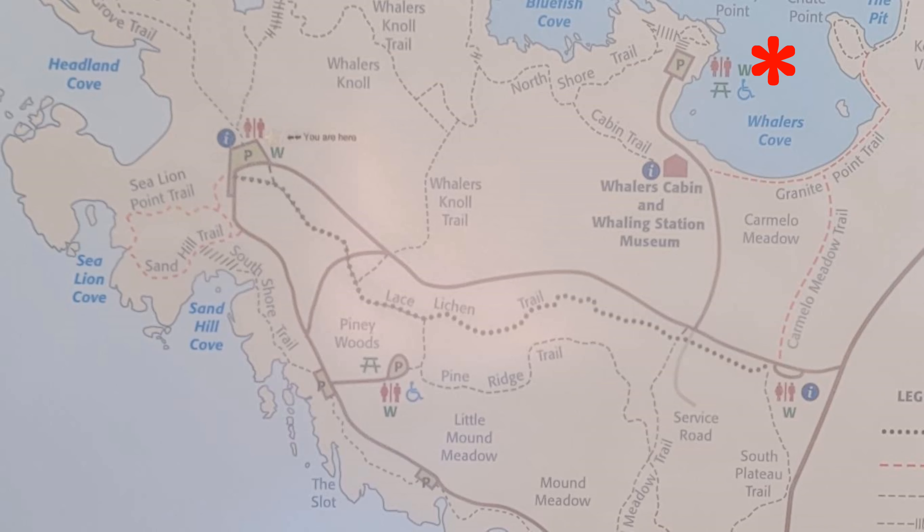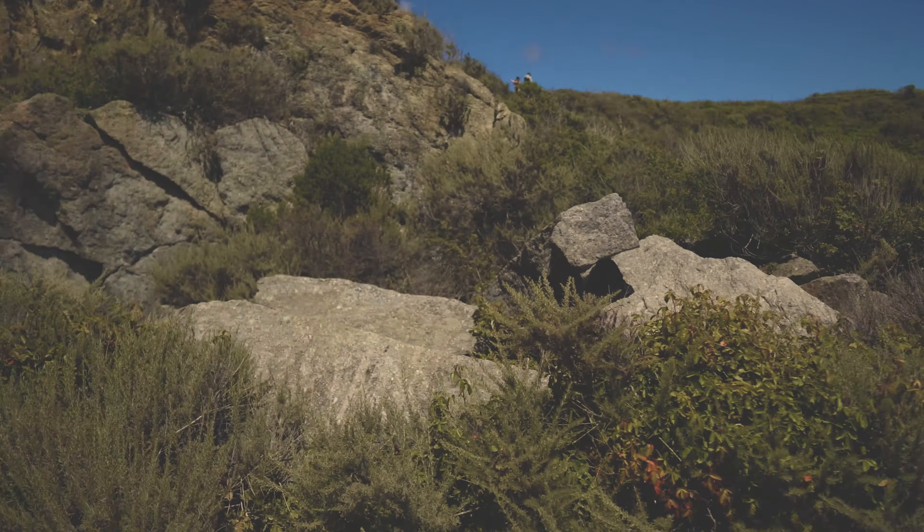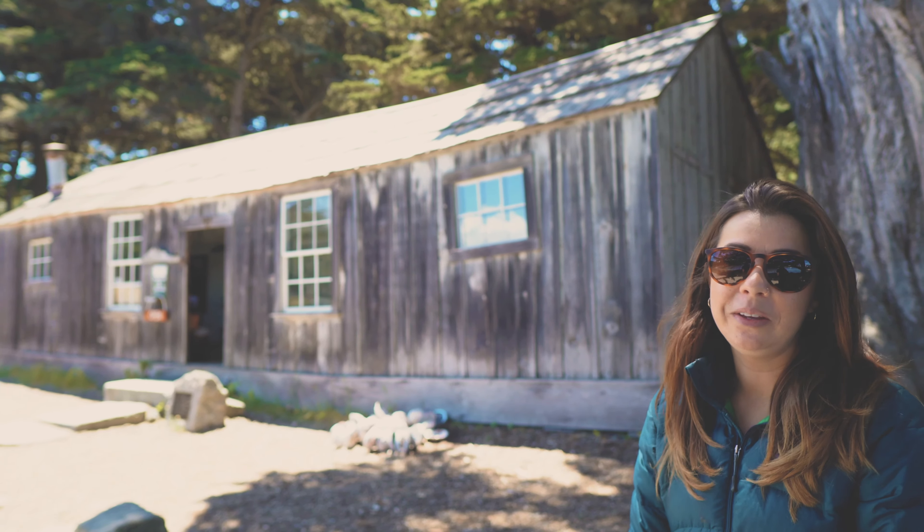Now we're here at Whalers Cove — beautiful, just to take in the sounds of nature. Breathtaking. Here's what the parking looks like, and there are nice well-maintained bathrooms in this area as well. Right where you park, just walk a little bit up the road and you'll find the Whalers Cabin Museum.